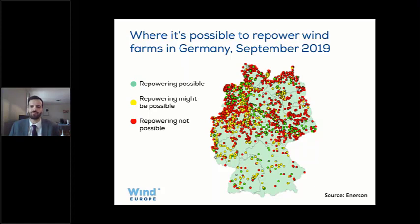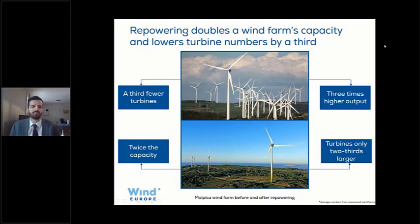We hoped everything could be repowered, so that we could increase capacity from the old fleet significantly. More than 16 gigawatts are over 15 years old, and our analysis of repowering projects shows that on average a repowered onshore wind farm has a third fewer turbines, twice the capacity, and turbines that are two-thirds larger. The trend of fewer but larger turbines is the same thing we will see in offshore wind.